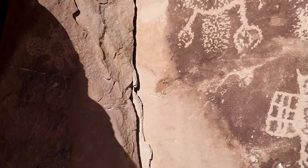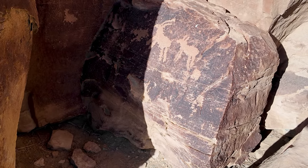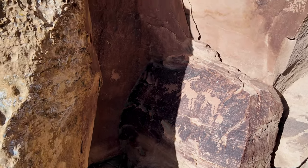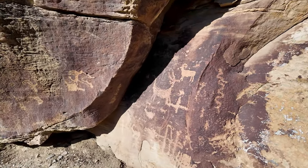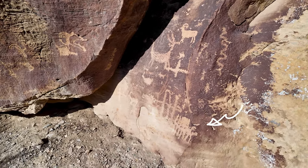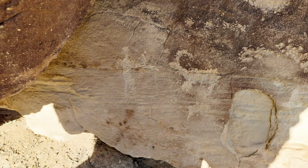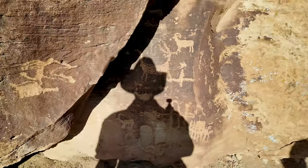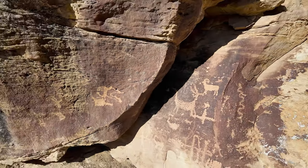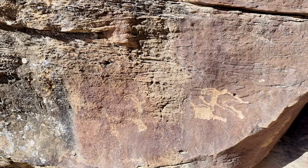We've got some older ones here and some deeper ones over in the corner. I always wonder what is with the hash marks? Looks like we've got a man with a bow and an arrow right here — right down the side there. Bow and arrow shooting at a bighorn. Those ones over there are much, much older than the newer ones.